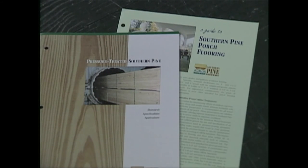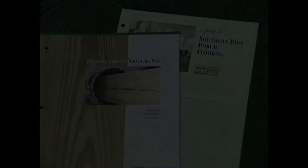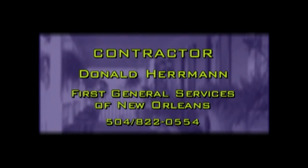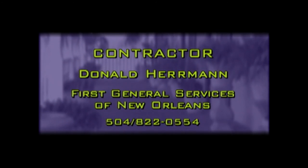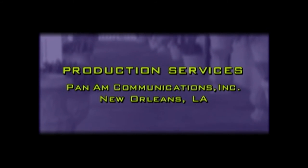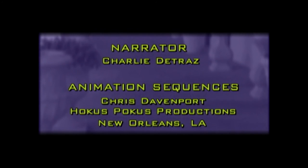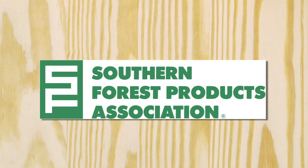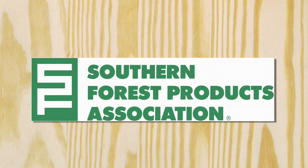This helpful information is available from the Southern Pine Council, plus an informative booklet: All About Pressure-Treated Southern Pine.